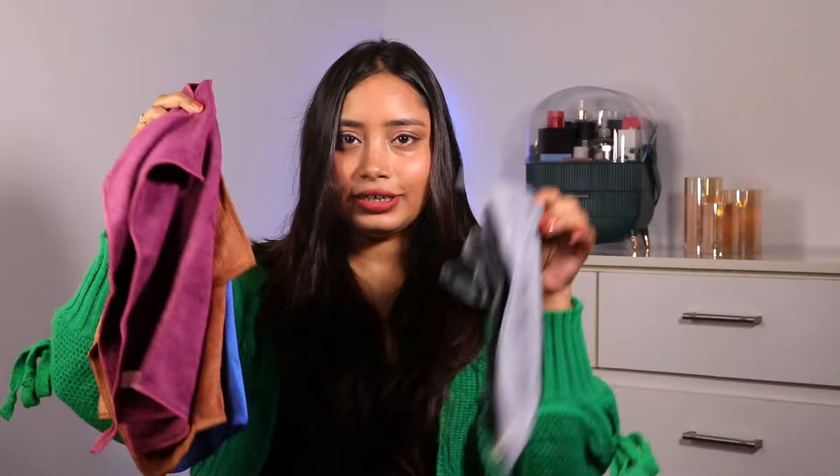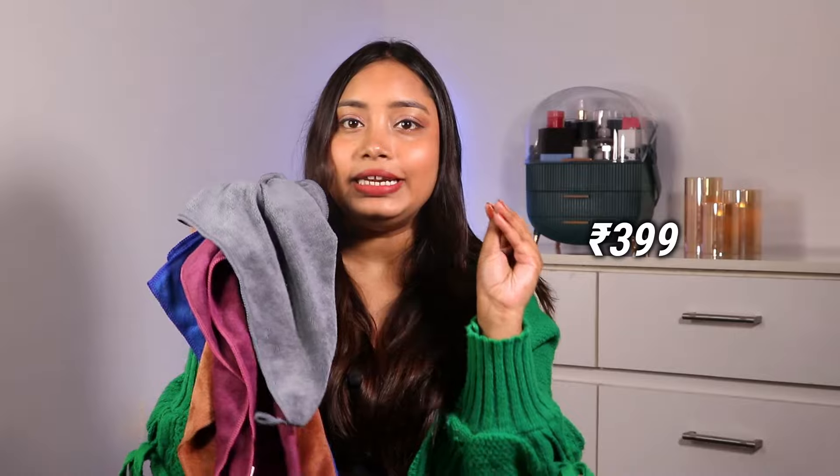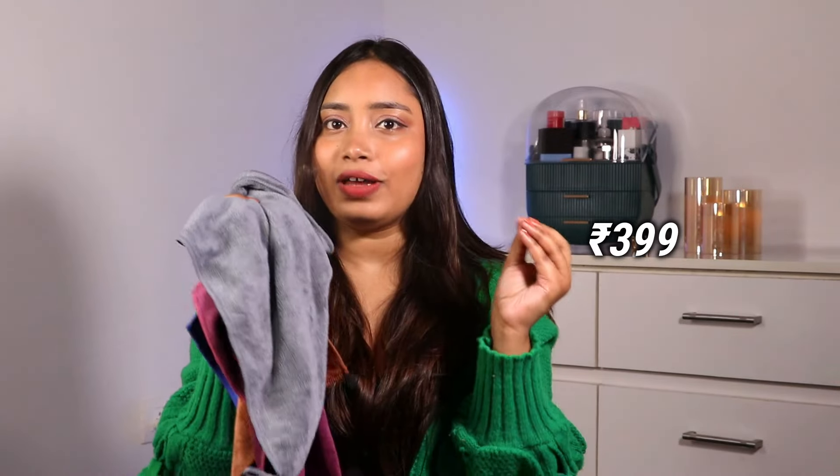The set comes in four colors: blue, brown, purple, and grey. You can also find other color options like pink, white, and red. This is just 399 rupees for four microfiber towels — about 100 rupees each. It's quite good: if one towel is wet you can rotate to another until it dries. It won't cause breakouts, and that's why this is a crazy deal. I'll give you a link in the description box.